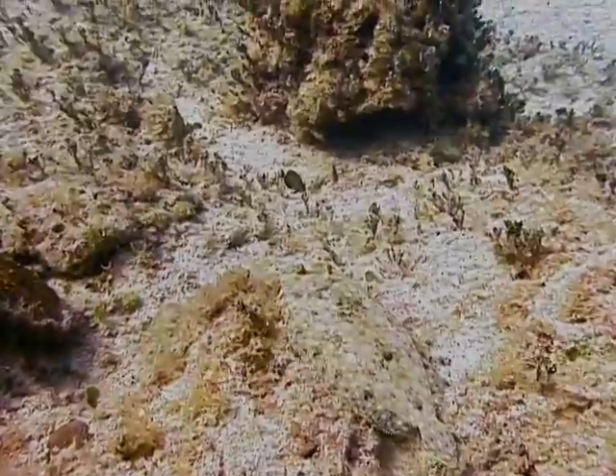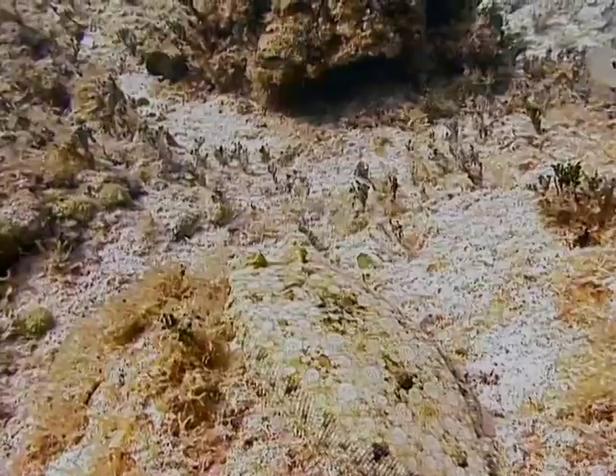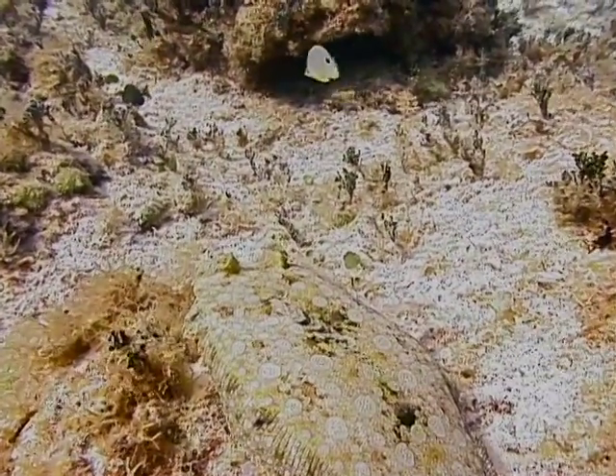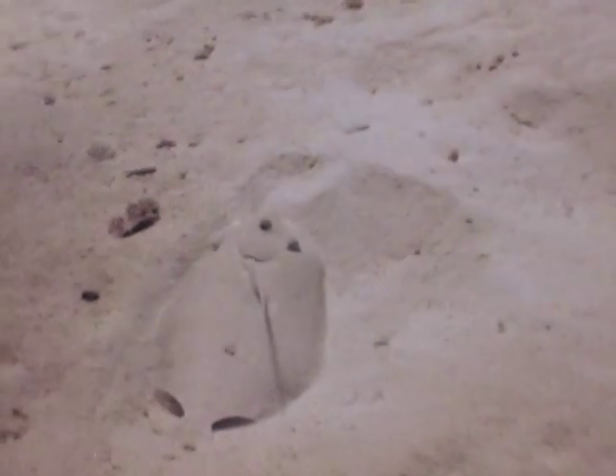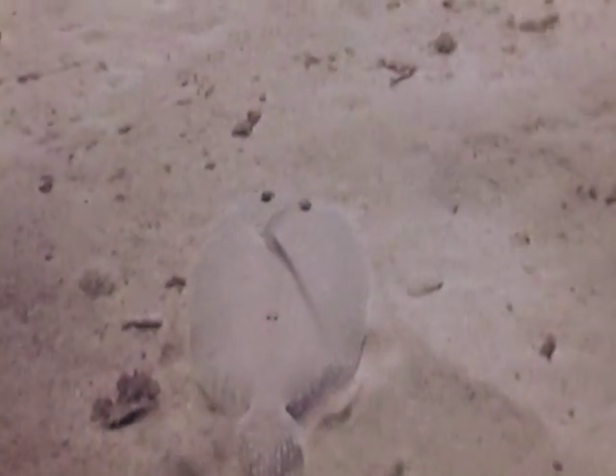The underside of the peacock flounder is a pale white to yellowish color with no distinctive markings. The peacock flounder is a master of camouflage. They can rapidly change color and shading to blend into their surroundings, going from very pale when they are over sand to quite dark when they are over coral.